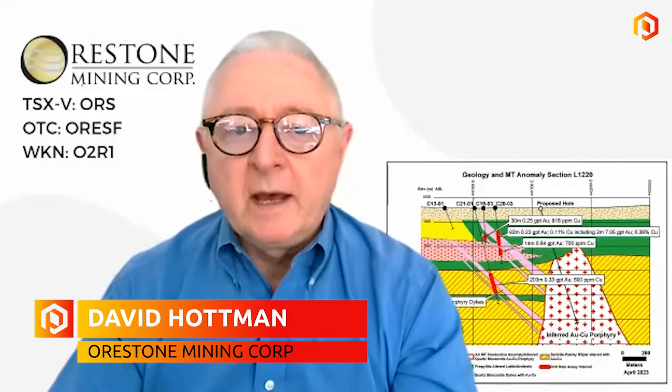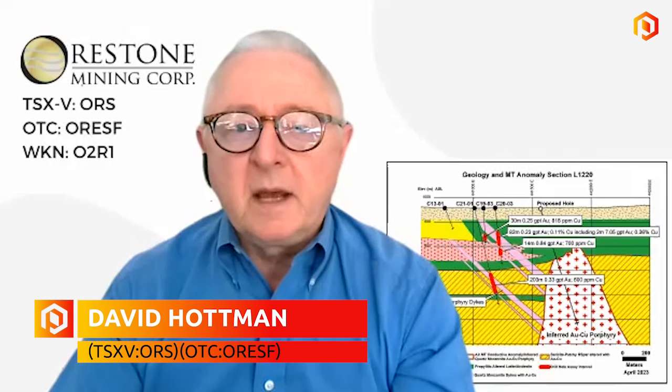Orrstone Mining is a company headquartered in Vancouver, British Columbia. We have a management team and board of advisors that each in their own right have had very successful careers — 30 to 50 years of mining industry experience. We're focused on one project located in north-central British Columbia, which is named the CAPTAIN project.